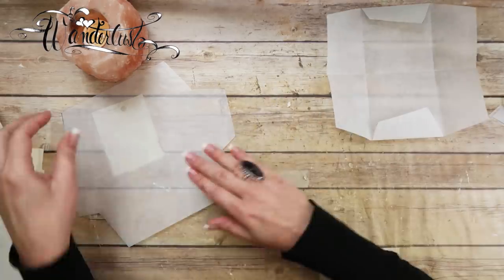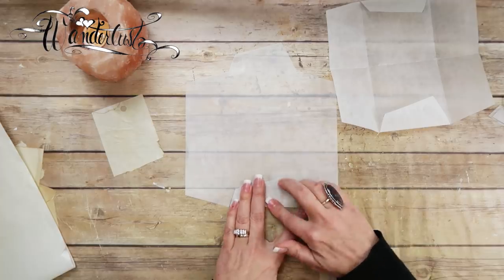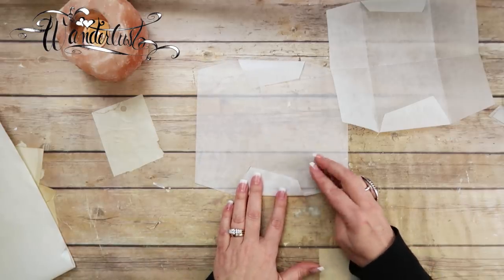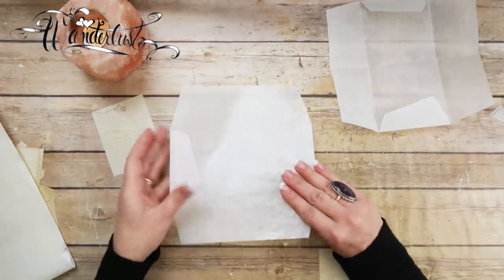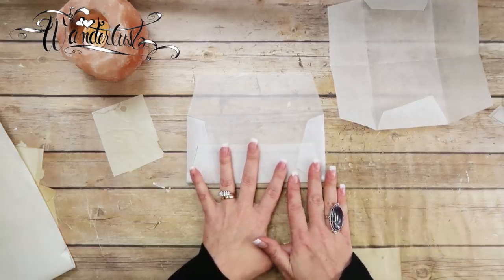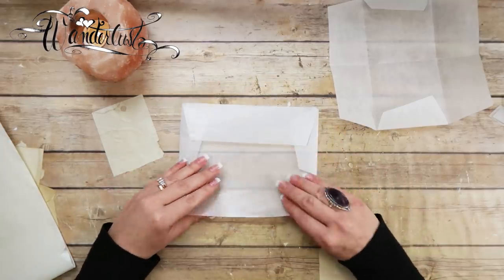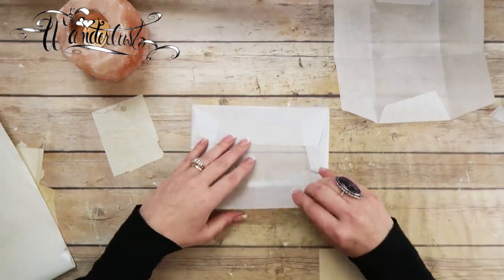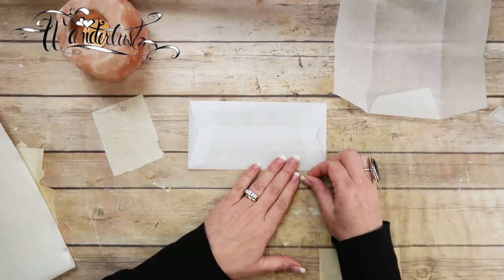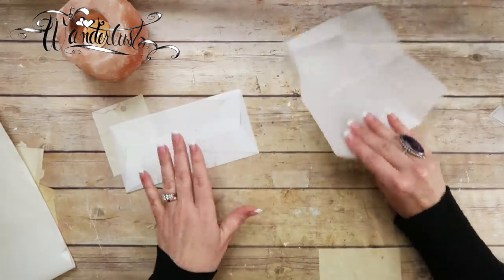Somebody asked me about my pinky nail — oh my gosh, what did you do? Yes, I did hurt myself. Believe it or not, I was doing my nails a couple of weeks ago. I was filing my nails and my mind just wandered off somewhere else. The next thing I knew, I had filed right through my nail bed. I didn't even know what happened until I went to do the fill-in part and it burned like a son of a gun.